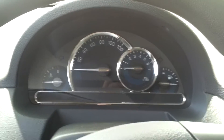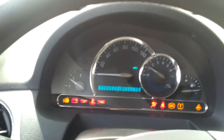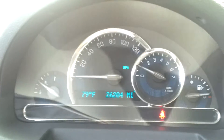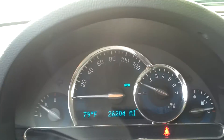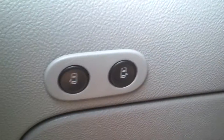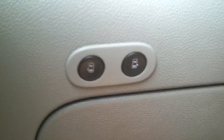Now we're sitting inside this 2011 Chevy panel van. It's got 26,204 miles. It's got power windows, power locks, power mirrors, very nice. The two doors on the rear sides open up with a power button here, very cool.